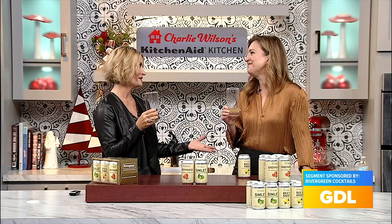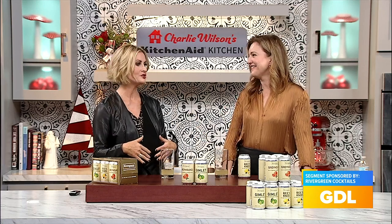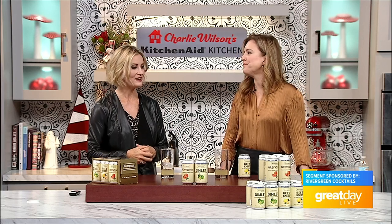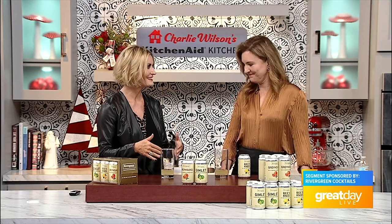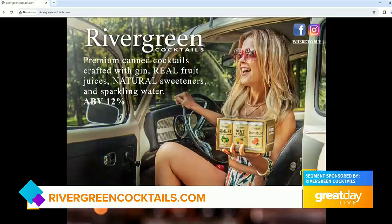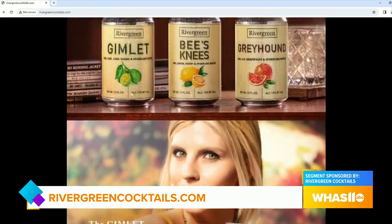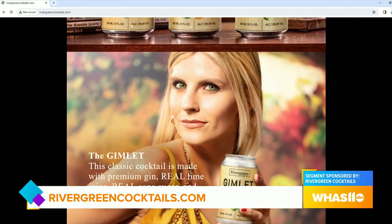Wonderful — it's so great to meet you. Congratulations on all your success. It's super cool to highlight a female-owned business, and you're growing and doing it right here in Kentucky. If you want more information or to find out where you can shop for the products, or about the mail delivery that's starting really soon, just go to rivergreencocktails.com.